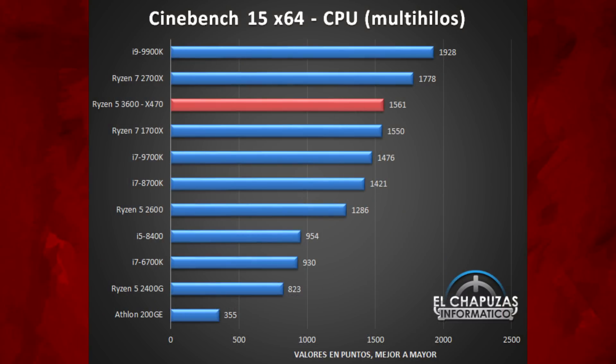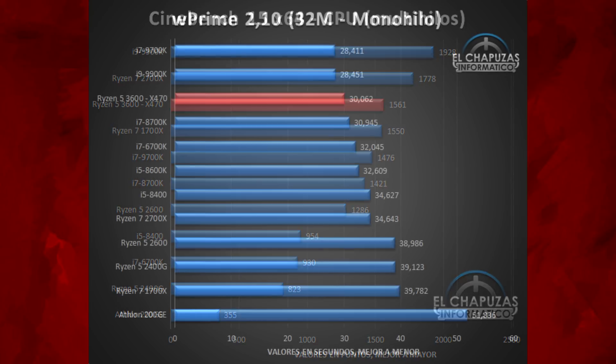First is Cinebench R15 multi-threaded. That's a really good score there. Compared to my own testing, the numbers do seem a little lower than they should be — especially the 9900K, mine was a bit over 2000. The 2700X also seems a bit low. But looking at the 3600, that's a solid result, matching the 1700X and a decent way ahead of the 9700K.